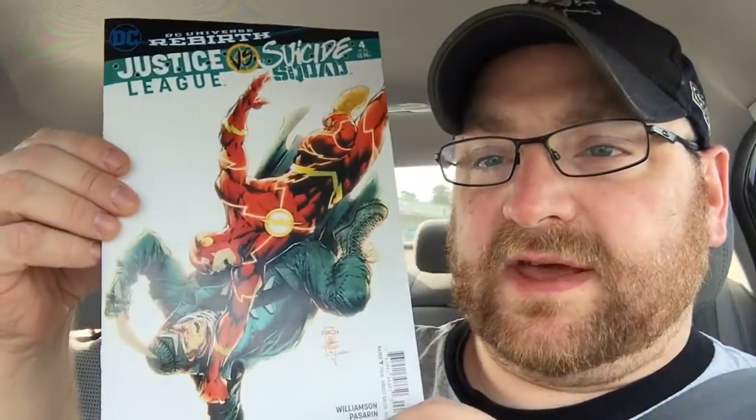Justice League versus Suicide Squad number four — Flash and Boomerang on the front. Detective Comics number 948, really great cover — this might get my cover of the week right here. The Flash number 14.